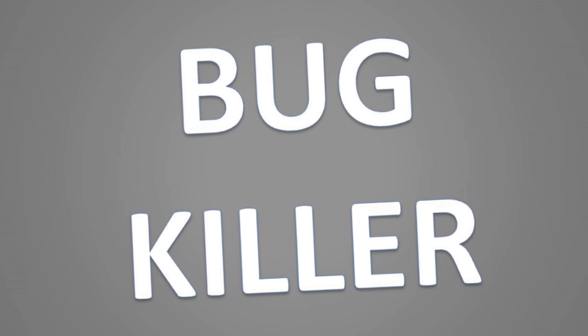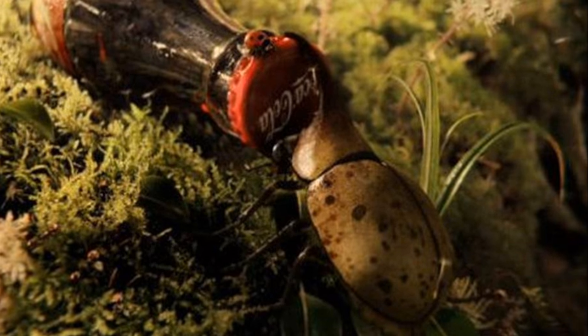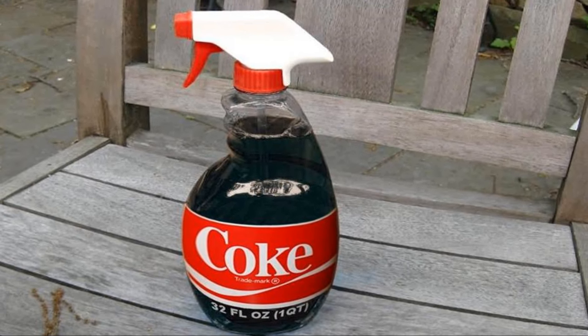Coca-Cola makes a great bug killer. All kinds of bugs like Coca-Cola — they simply love the sweet fizzy wonder of it — but without knowing it, it can destroy them. You can spray the drink on ant hills and cockroaches in your cupboards and it will get rid of them.